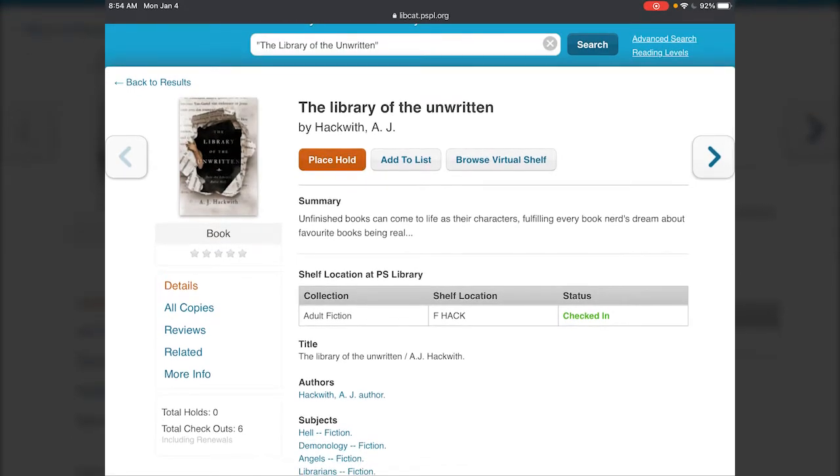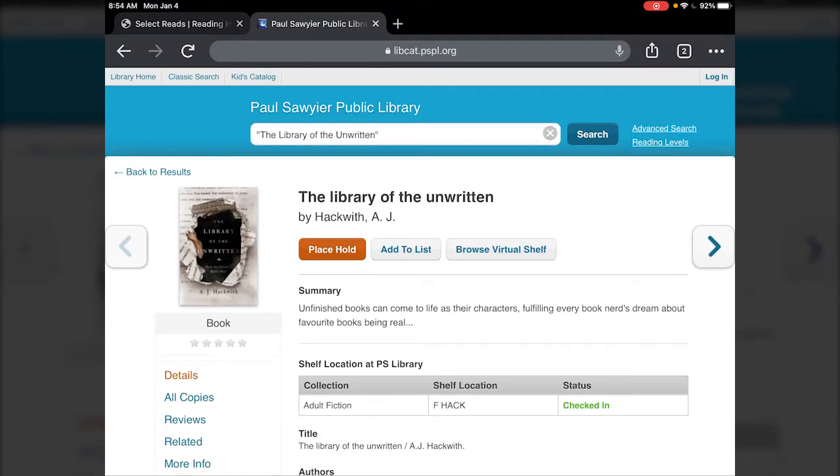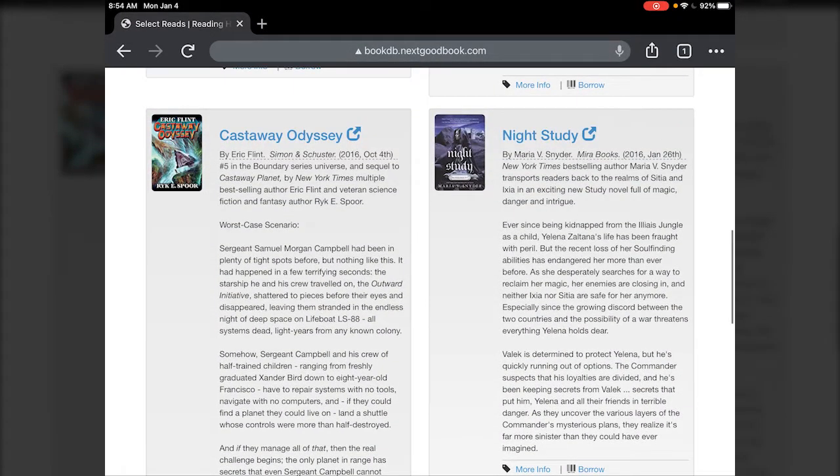It's available for you — you could actually put a hold on it to check it out through curbside, or check it out, or put it on hold. Whatever you need to do with the book, you'd be able to do it from within the catalog. So that's just a quicker way to get from the Select Reads site to our catalog to deal with the book you're interested in.